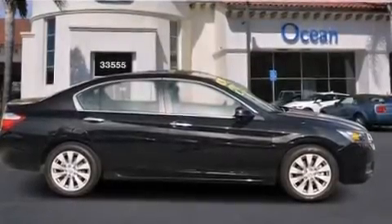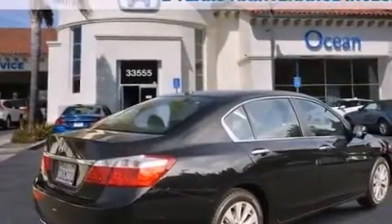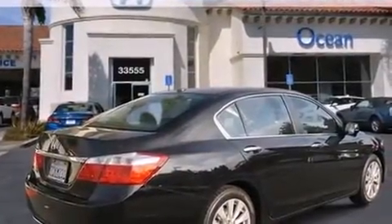Treat yourself to a test drive in the 2014 Honda Accord. With less than 10,000 miles on the odometer, this four-door sedan prioritizes comfort, safety, and convenience.